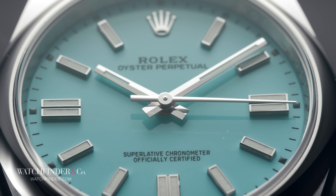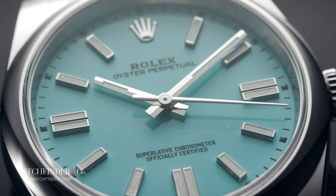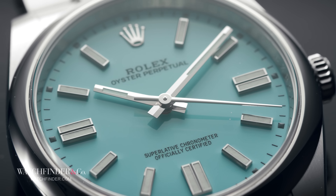This watch right here, the Oyster Perpetual 124300, is, I believe, the best watch Rolex makes. Better than the Daytona, the Submariner, all of them. That's a bold claim for sure, so let me take a moment to explain what I mean.